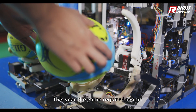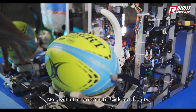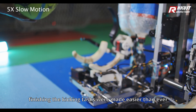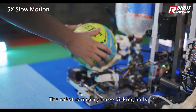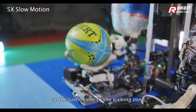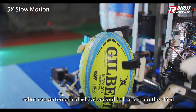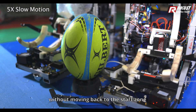This year, the game required teams to kick rugby balls accurately. With the automatic kick ball loader, finishing the kicking tasks were made easier than ever. The robot can carry 3 kicking balls at the same time to the kicking zone. Once the first ball is kicked out, the robot can automatically load the second ball and then the third without moving back to the start zone.